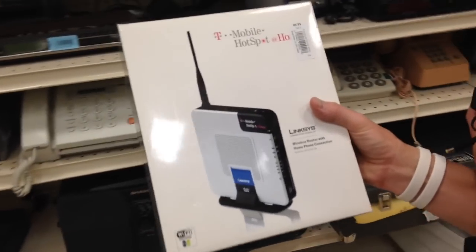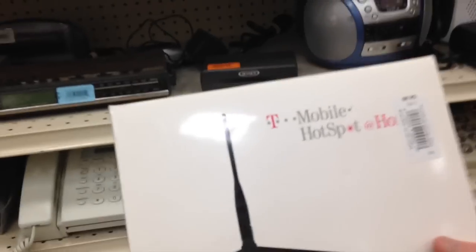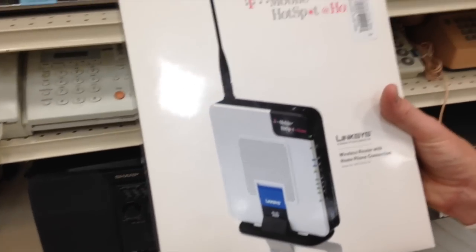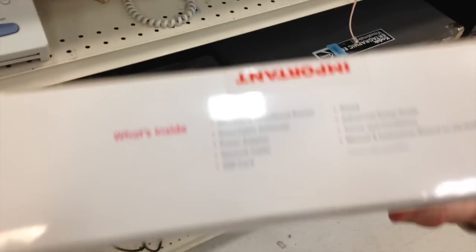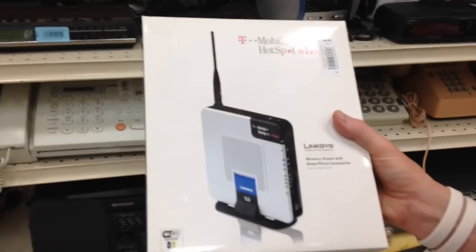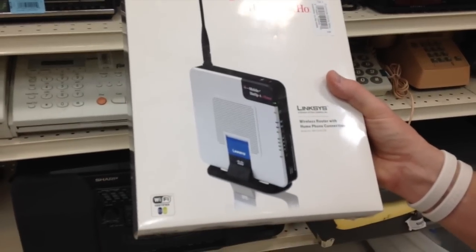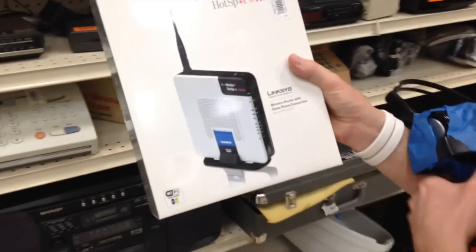Chris from Trash to Treasure has found our big score — this is a T-Mobile hotspot and links router for $5. It's reselling on eBay for about $45. The last one went for that new and sealed in the box, which is what we found. Nobody is selling this on Amazon right now, so I'll most likely put it up on both platforms and see what sells first — either a $45 score on eBay, or we'll put it up for about $50 to $55 on Amazon to get a couple extra bucks. Great score from Chris!